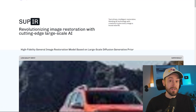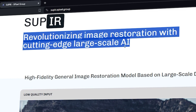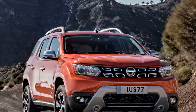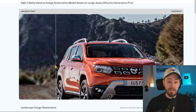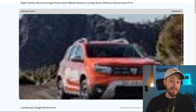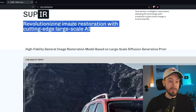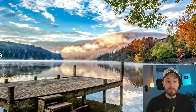Are you sick and tired of paid upscaling solutions that aren't really hitting the mark? Let me show you Sapir. Sapir is an open-source project you can use for free — it's probably the best one out yet. Just looking at these examples, it is pretty freaking amazing. You take a pixelated mess and get a fantastic-looking image. Obviously, if you have a decent input, you'll get a much better result. They're calling it revolutionary image restoration with cutting-edge large-scale AI, and here's a landscape restored from a low-quality input — it just looks amazing.